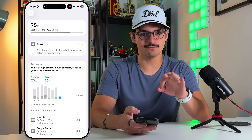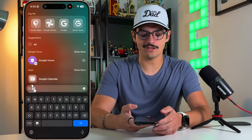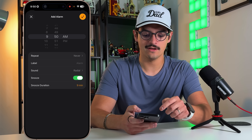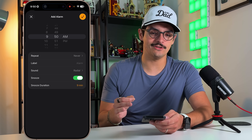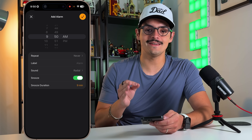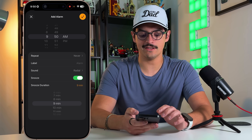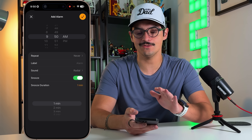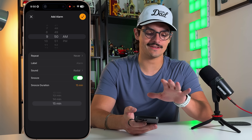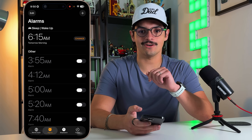A lot of these features are small quality-of-life improvements. The next one is in the Clock app. Go into Alarms and press edit or add a new alarm — you now have a new option called snooze duration. For the last 18 years, since Apple introduced alarms in 2007, the snooze duration has been nine minutes. Now you can set snooze duration anywhere from one minute all the way up to 15 minutes.